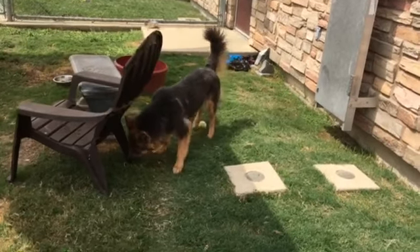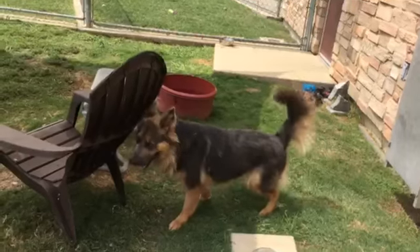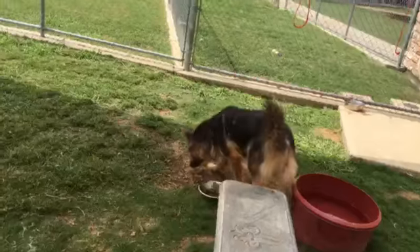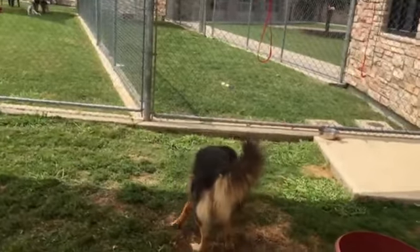German Shepherd mix with a fluffy black and brown coat — a black and tan thing going on. If you're looking for a big shepherd, a gentle girl, Mimi's your girl. She's pretty cool.